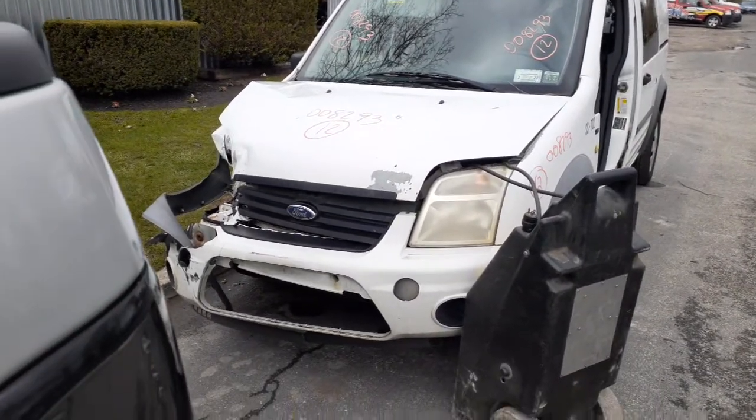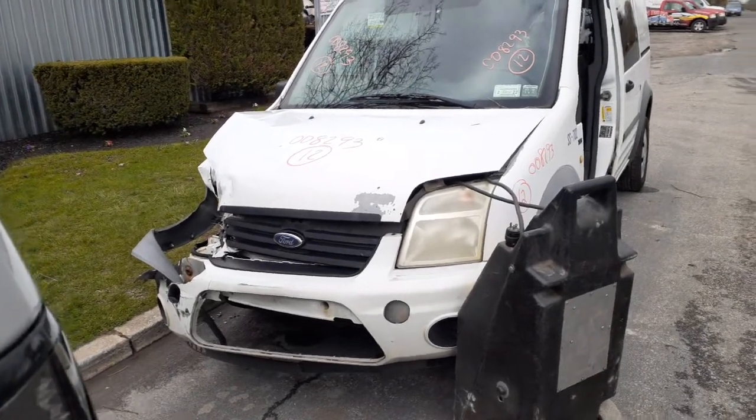As you can see, the thing was hit right front. The only thing you got on the nose is a left fender and a left side headlight.